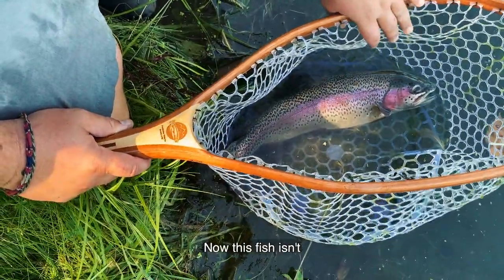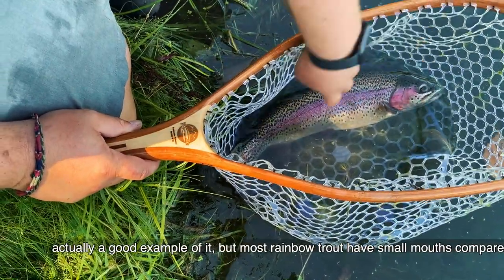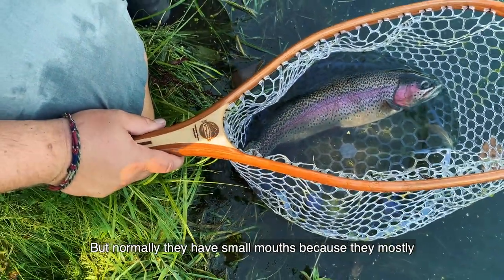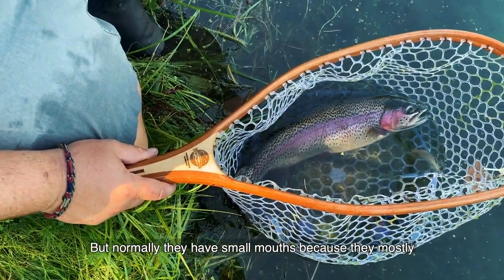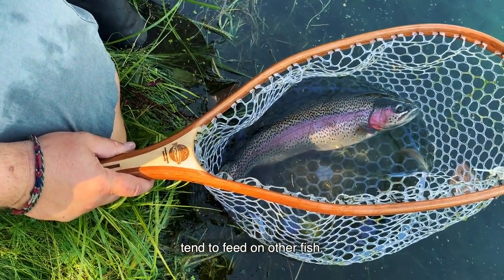Now this fish isn't actually a good example of it, but most rainbow trout have small mouths compared to the size of their bodies. Because this is a big fish it has a bit of a bigger mouth, but normally they have small mouths because they mostly feed on insects, while fish with larger mouths tend to feed on other fish.